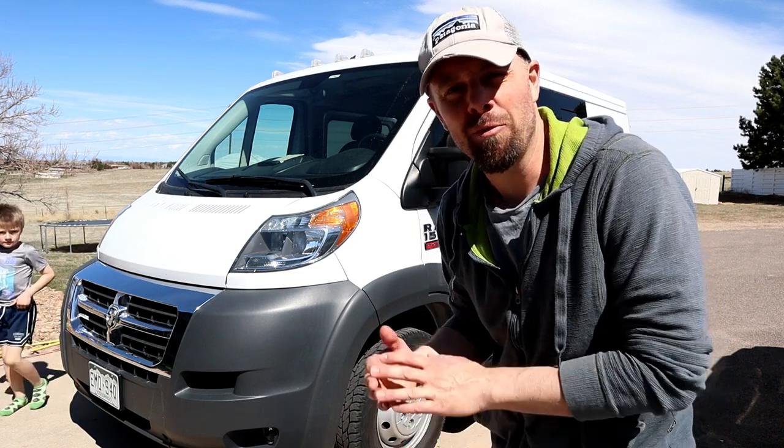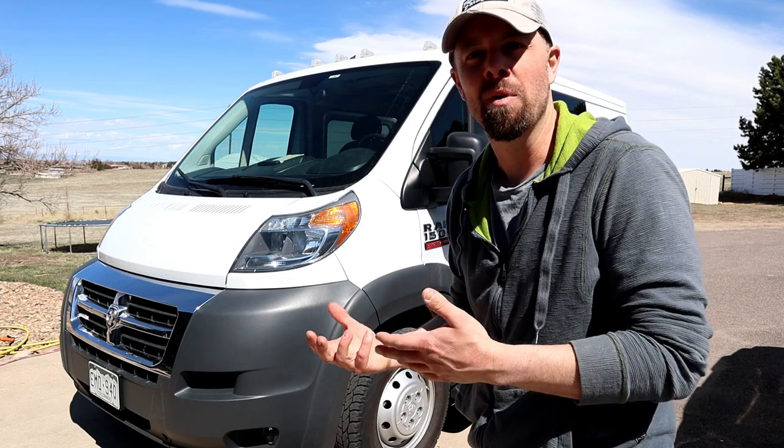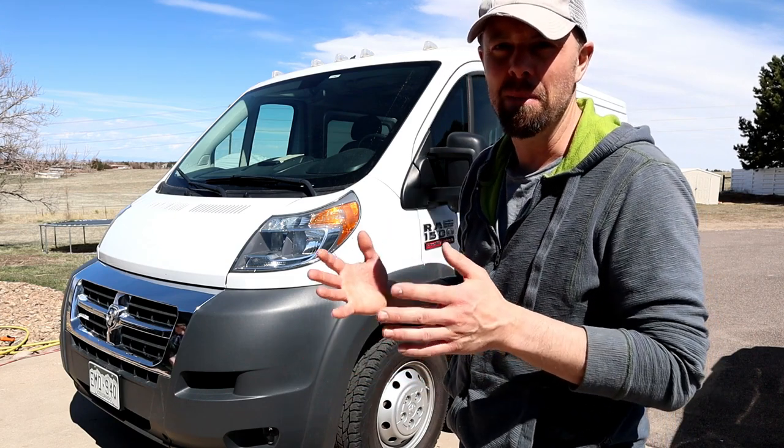Hey guys, it's Bryan with Retired at 40. We haven't forgotten about the van build. The weather really hasn't been cooperating — it's been winter time — but we're ready to make that next step, and today's step is going to be a big one.